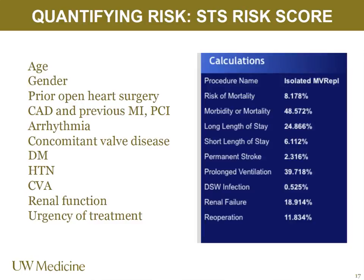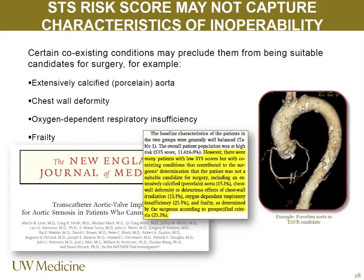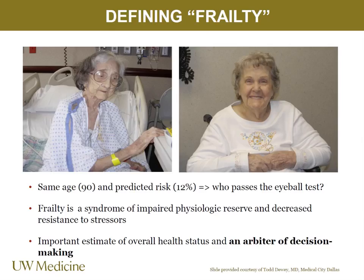The STS risk score includes many factors I won't enumerate now — what you get is a calculation showing risk for a particular patient covering length of stay, post-procedure complications, and mortality risk. However, the STS risk score doesn't capture everything. Other high-risk patients we see include cirrhotics, porcelain aorta patients, those with chest wall deformities or radiation for lymphoma, and very frail patients — frailty is not captured in the STS risk score. I really encourage you to get the ACC guidelines app — it's so useful and it's free.